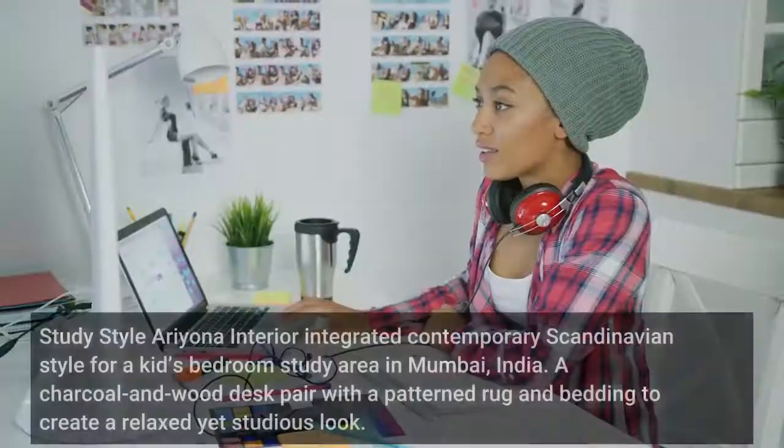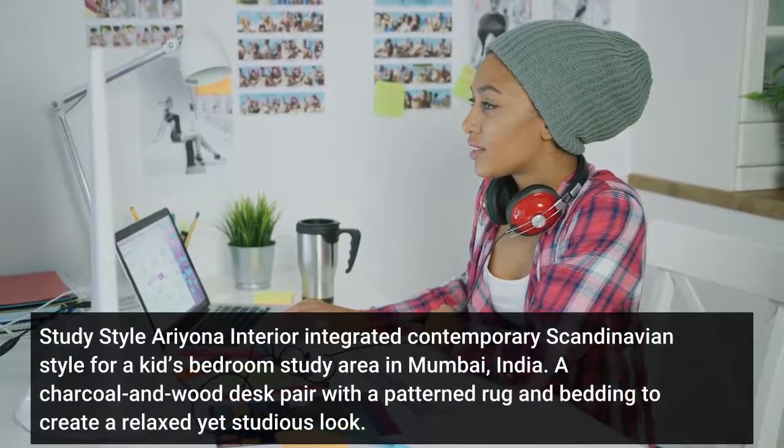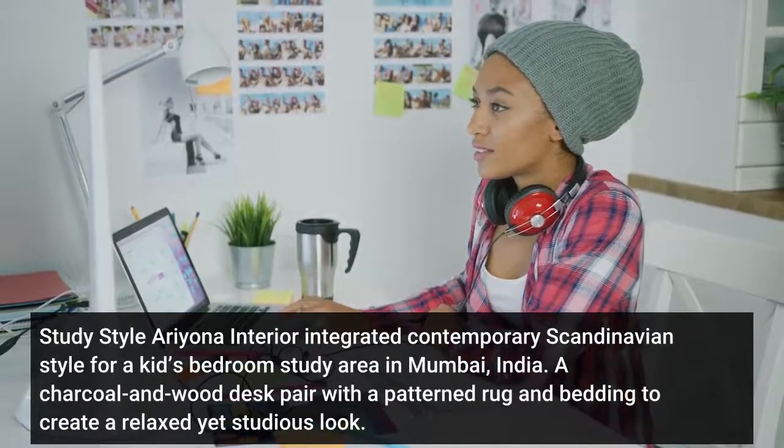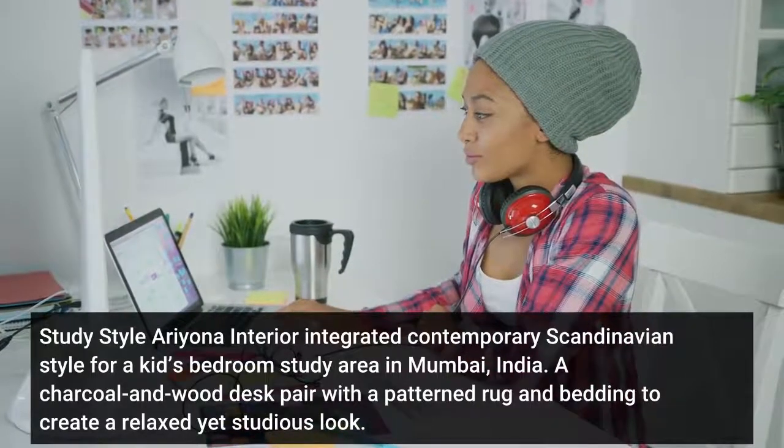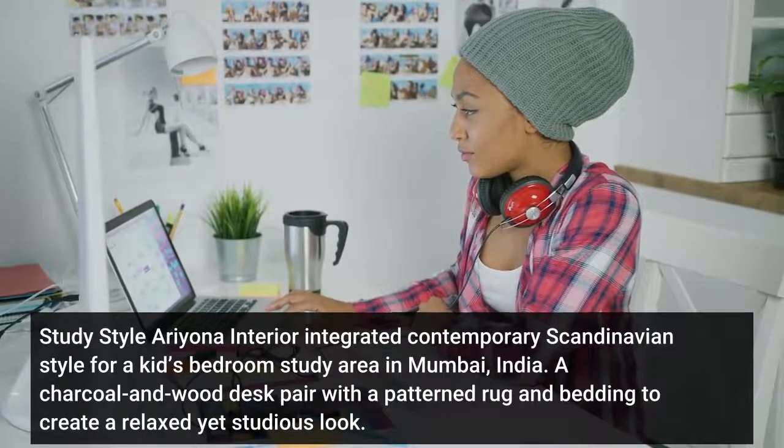Number 8: Study Style. Ariana Interior integrated contemporary Scandinavian style for a kids' bedroom study area in Mumbai, India. A charcoal and wood desk pairs with a patterned rug and bedding to create a relaxed yet studious look.